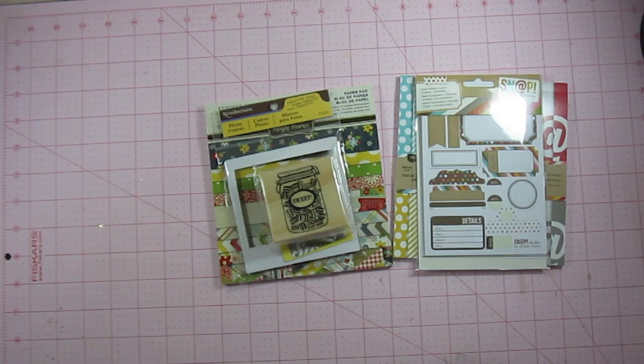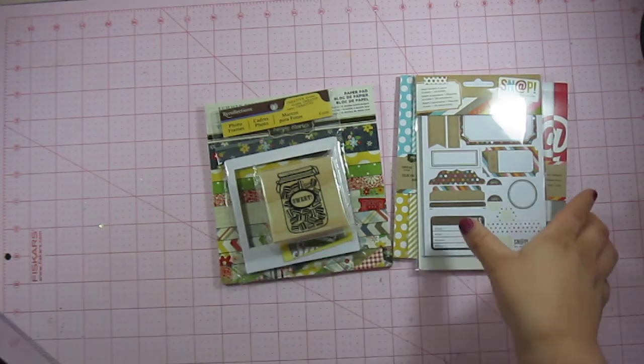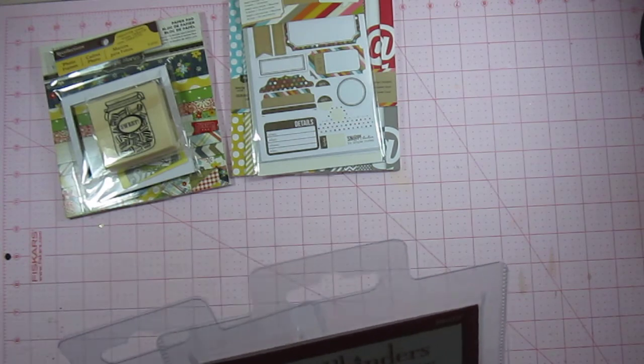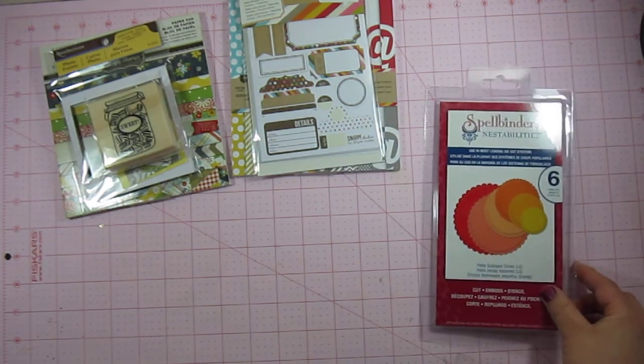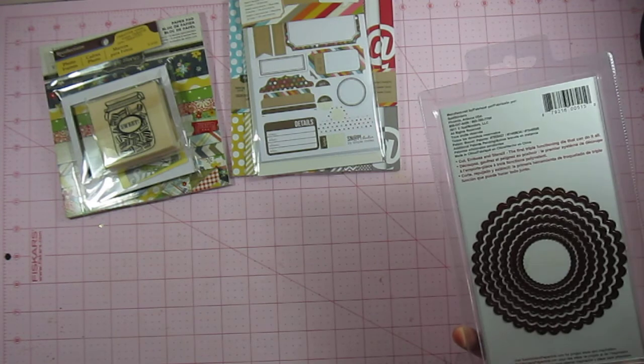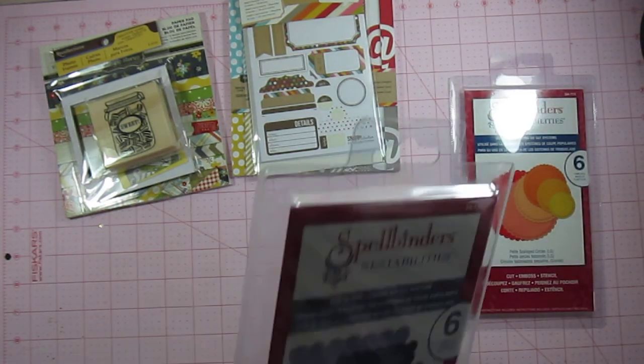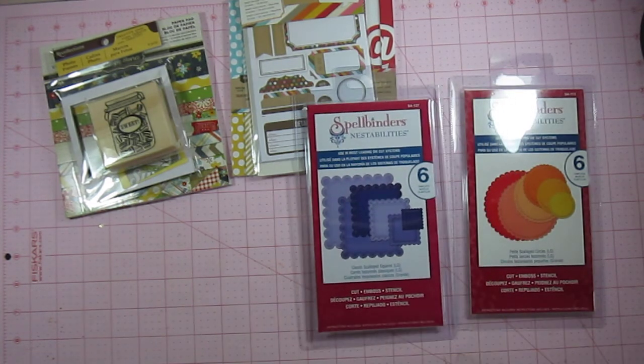And lastly, I purchased two more Spellbinders Nestabilities sets from Michael's. I purchased the Petite Scalloped Circles — I think I already have some scalloped circles but I thought I'd pick these up as well. I also purchased the Classic Scalloped Squares. These two were on sale — I believe $11 and change, so let's say $12. I thought that was a really great deal because that's basically half off the normal price, if not more, since some of them are $29.99.